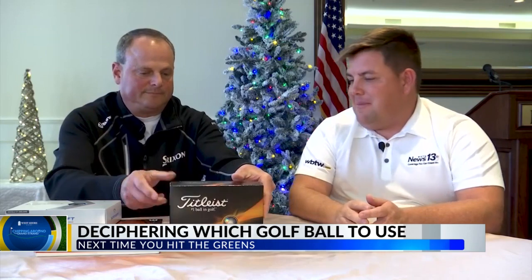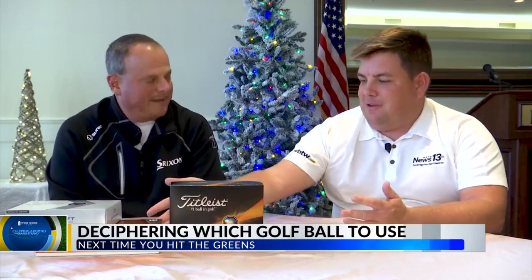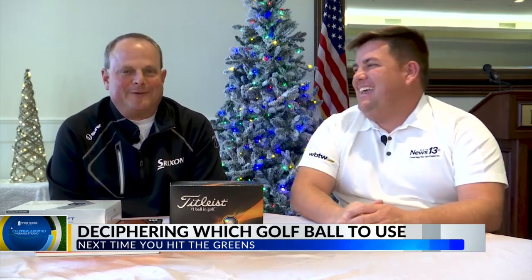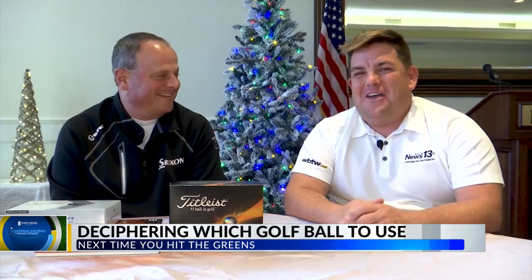It's a ball for the better player, and everybody wants to play it. Golf balls are a great gift for anybody for Christmas. As you get better, for the golf person in your family, you may want to spend a little bit extra and get some of these Titleist Pro-Vs — just wouldn't suggest hitting them around the water. You might want to be careful where you hit those if you're not confident. Well, Jay, thank you for talking to us about these golf balls and the different aspects of them, and we'll toss it back to you in the studio.